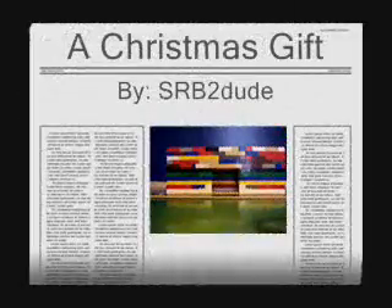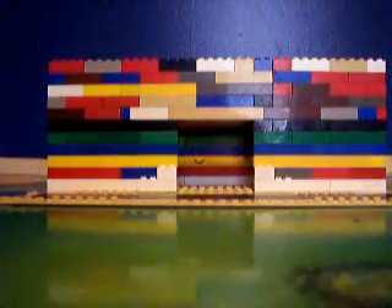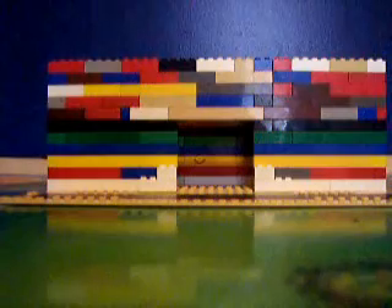Hey, this is SRB2Dude, and this is another video. I hadn't made videos in a while, so yeah. Anyway, you might be wondering what it is besides a bunch of Legos built together to look like a house. This is gonna be a Lego hamster house, and yes, I did say hamster.